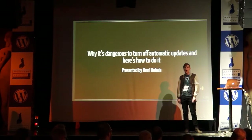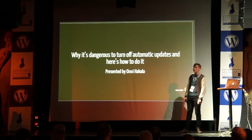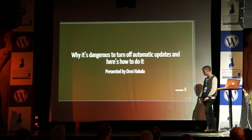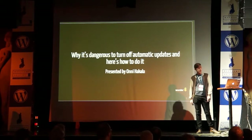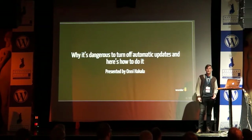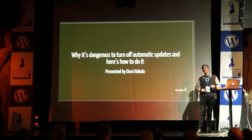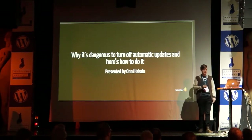Hey everyone, my name is Onni. I'm working as a DevOps engineer in Wunder Finland, the company with the carrot logo over here. Surprise — we are also hiring. Today we are talking about automatic updates, the downsides of disabling them, and how in an ideal world you would update your WordPress sites. Let's start.